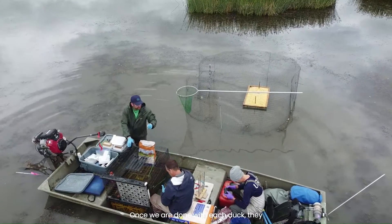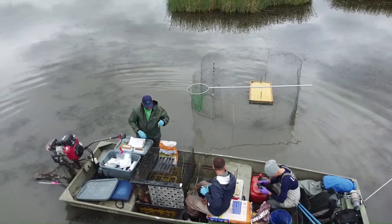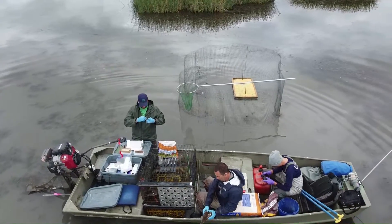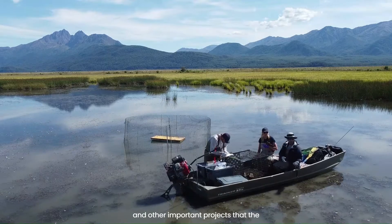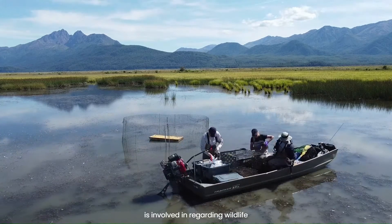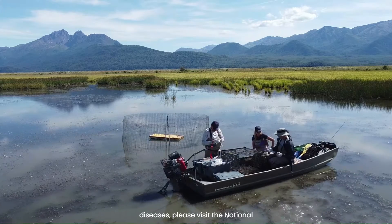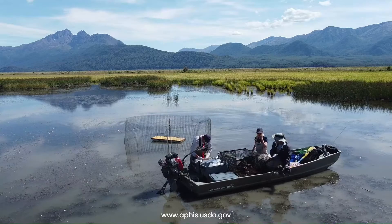Once we are done with each duck they are released back into the wild. For more information on avian influenza and other important projects that the United States Department of Agriculture is involved in regarding wildlife diseases, please visit the National Wildlife Disease Program online at aphis.usda.gov.